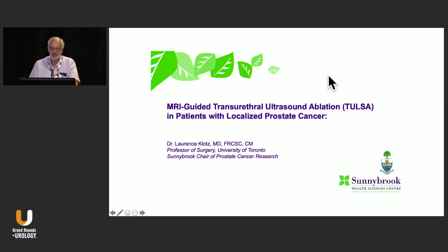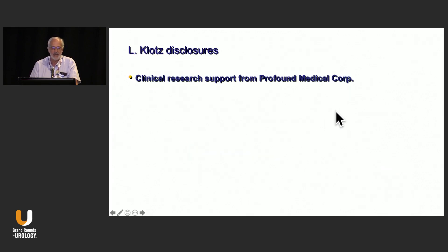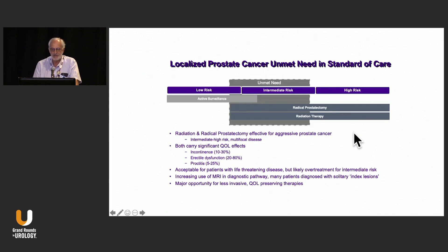I'm talking about this treatment called TULSA, or MR-guided transurethral ultrasound ablation, which has been a labor of love for me for more than 10 years, beginning with the work of a fellow named Rajiv Chopra, who was a postdoc fellow in the imaging research group at our place, beginning with in silico and then canine models, and eventually first in human, and now this has been approved, commercialized, and is gradually being distributed around the world.